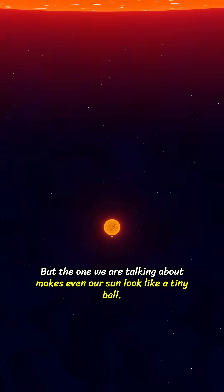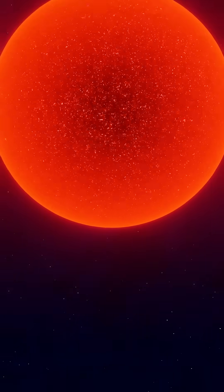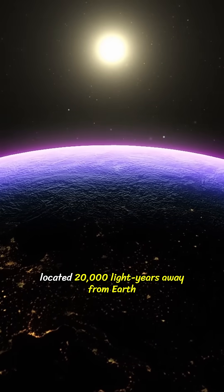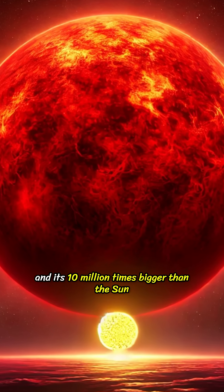But the one we are talking about makes even our Sun look like a tiny ball. Meet Stephenson 2-18, a red supergiant located 20,000 light-years away from Earth, and it's 10 million times bigger than the Sun.